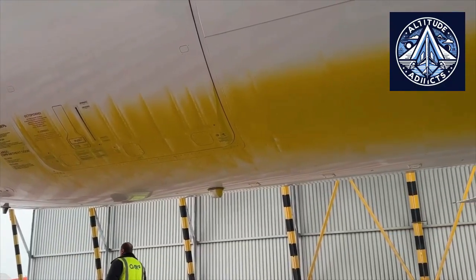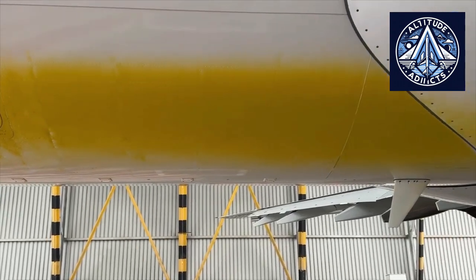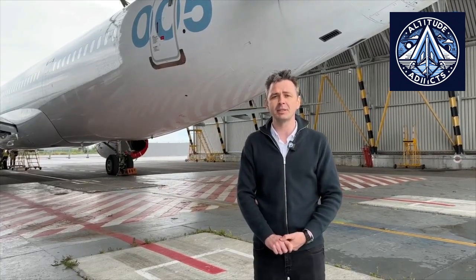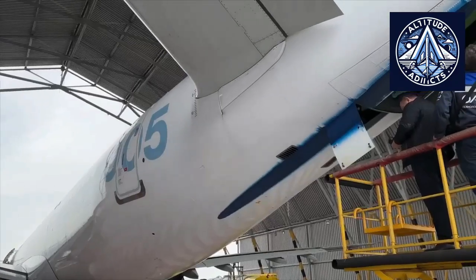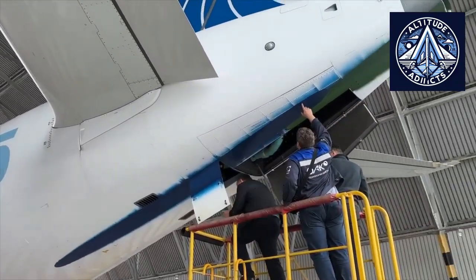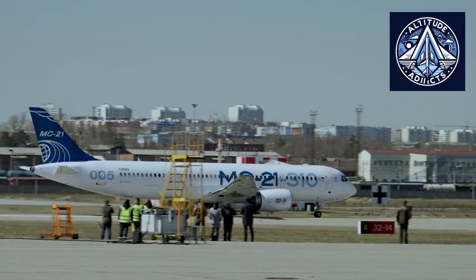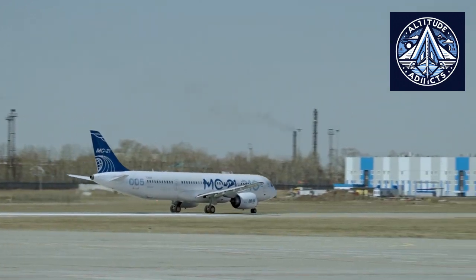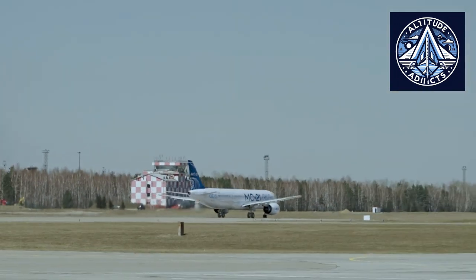Routine inspections ensure drainage systems function properly and detect any blockages. Applying these strategies consistently is vital to reducing fire hazards during all phases of flight. The MC-21 drainage safety testing represents a state-of-the-art method that complies with standards while using locally manufactured technologies. Boeing and Airbus follow similar principles, though they also add extra fire protection measures. Together, these practices safeguard aircraft systems and passengers from fire hazards by managing flammable liquids safely.